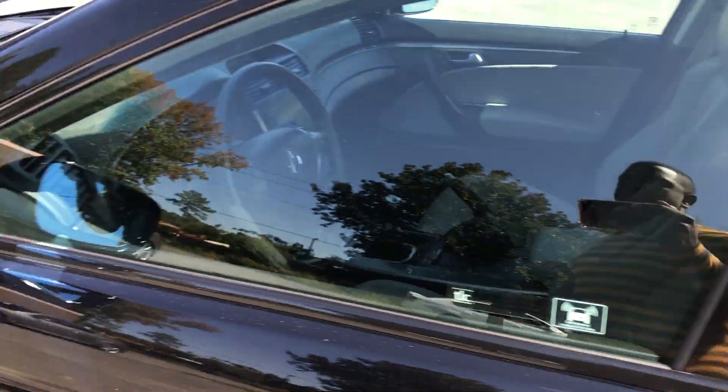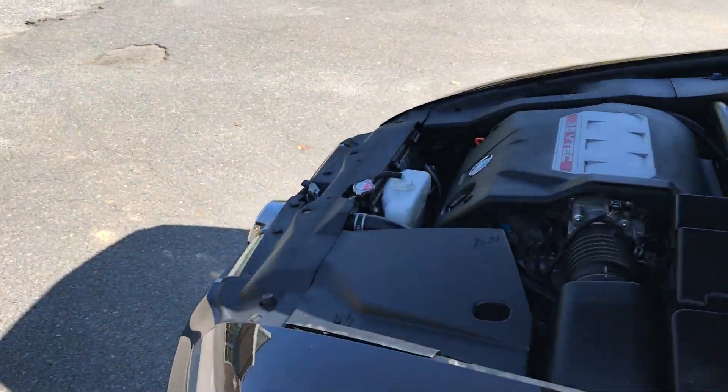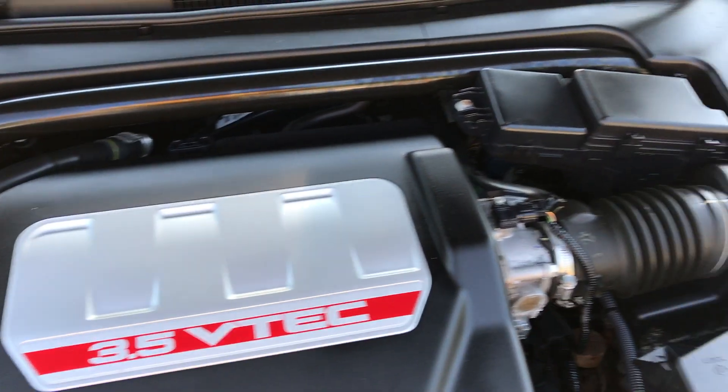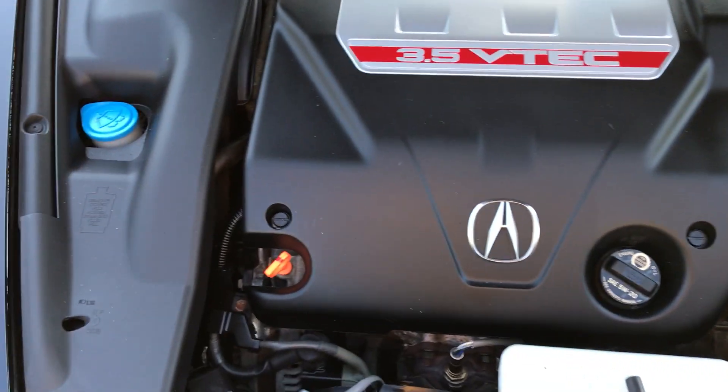This car has been well-maintained and is in great condition. Looking under the hood here, there's no rust or corrosion — everything is in place where it's supposed to be.